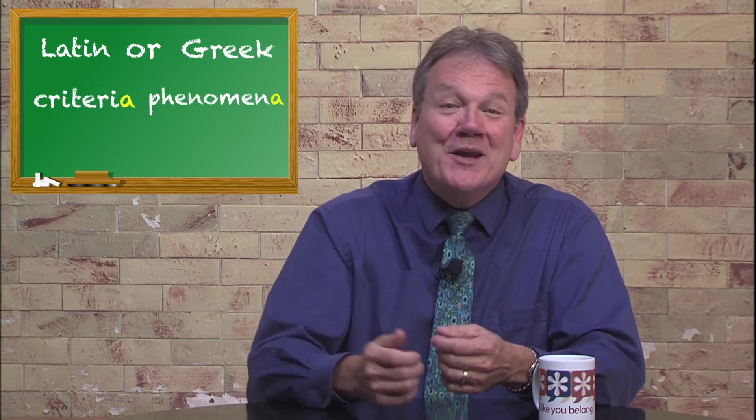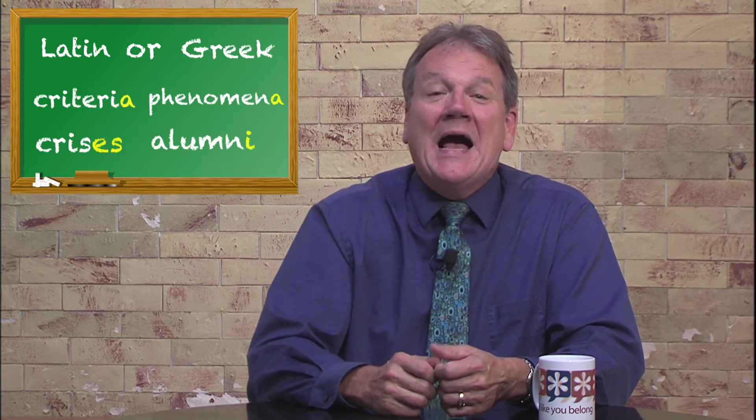They have to memorize the plural grammar of words from Latin and Greek — criteria, phenomena, crises, alumni, and more.